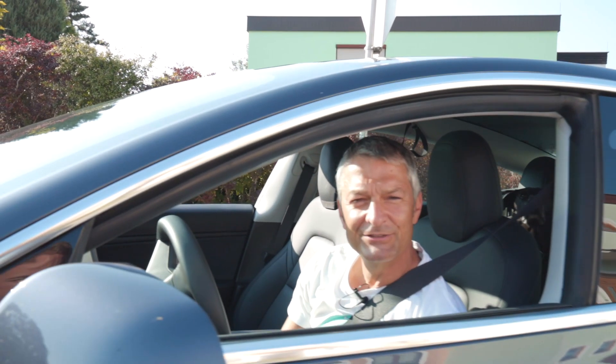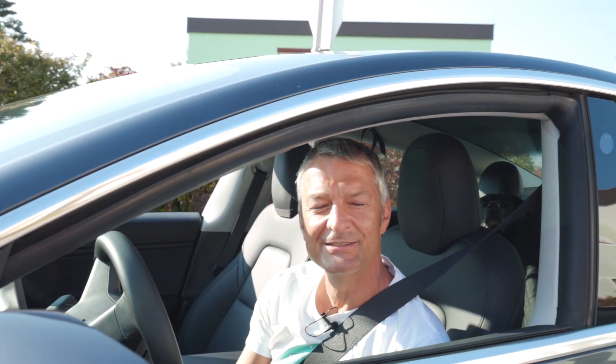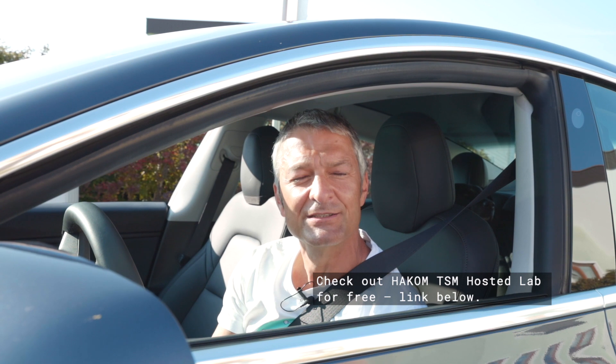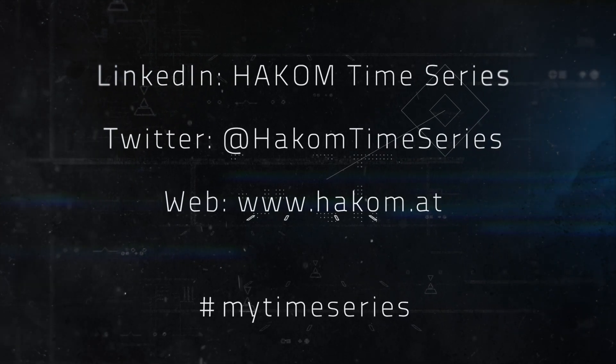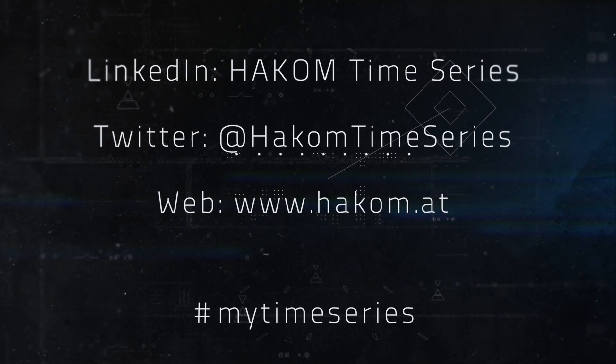If you liked today's session, please give us a like and subscribe to our YouTube channel. Please also follow us online — LinkedIn and Twitter. And if you want, check out our TSM Hosted Lab for free for six weeks. You will find the link in the description below. And at the very end, do not forget — life's a time series. Bye.